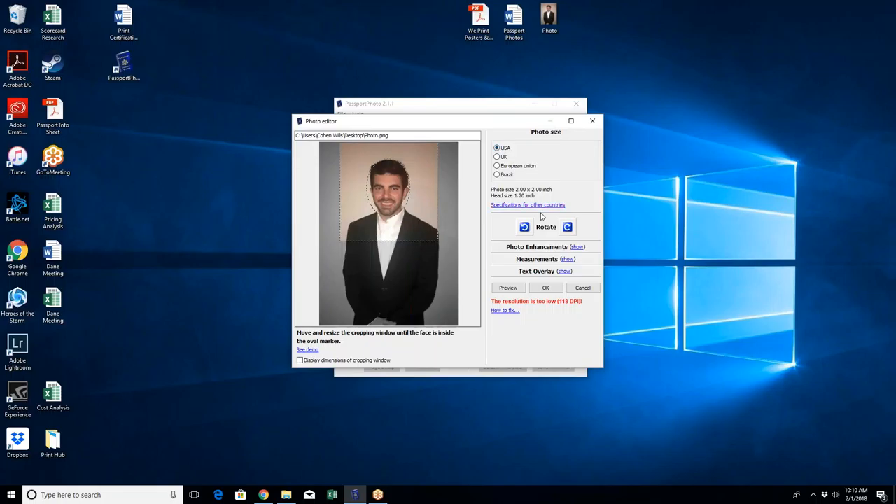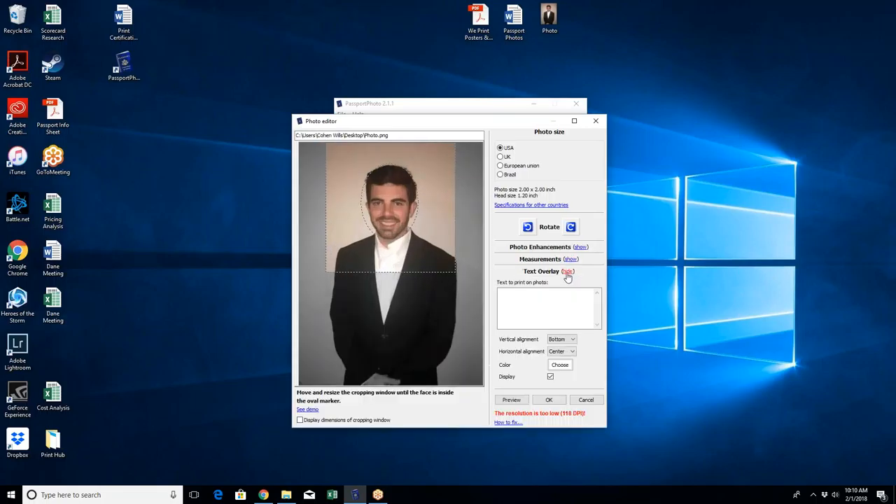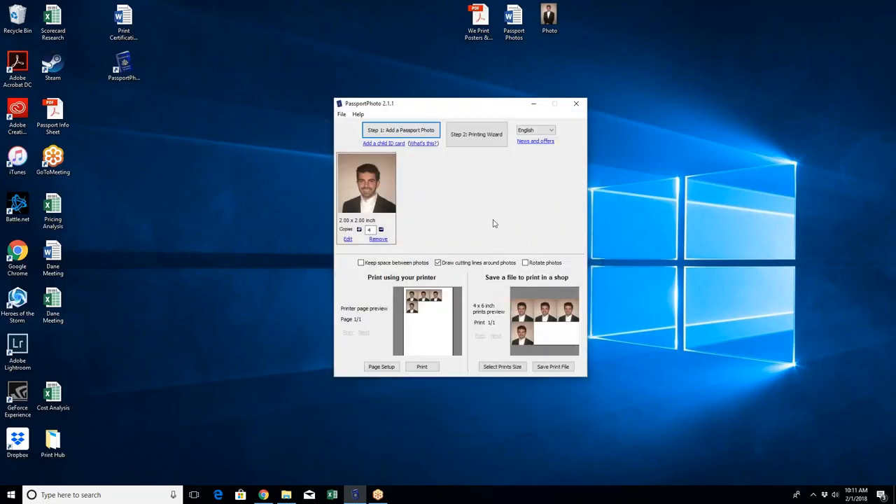Take the box and increase it by grabbing the edge and dragging it up or down until it matches the size of the head — that ensures the passport photo will be the right size and won't get sent back. Make sure you have USA marked on the side. There are options for photo enhancement and checking measurements if needed, but make sure you're not using the text overlay. If you have DPI issues, you'll see error messages. The good news is all of your cameras were set up so they will not have DPI issues.